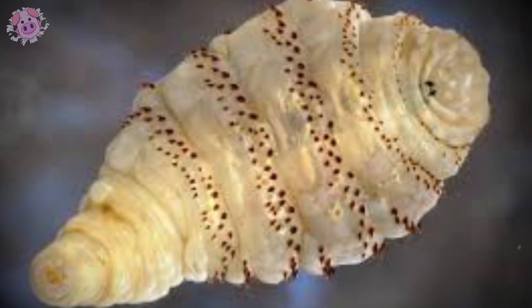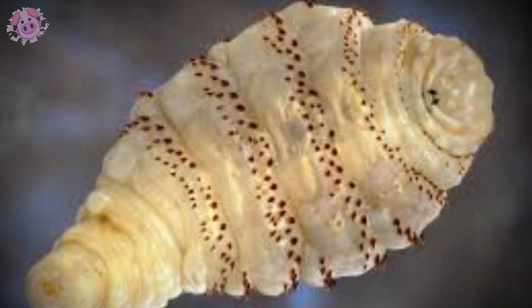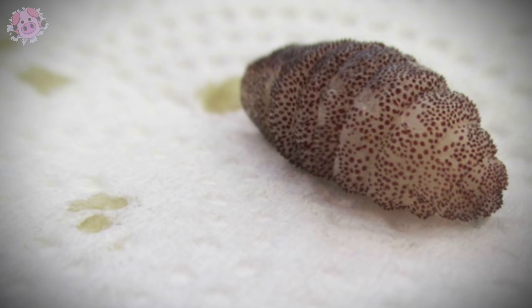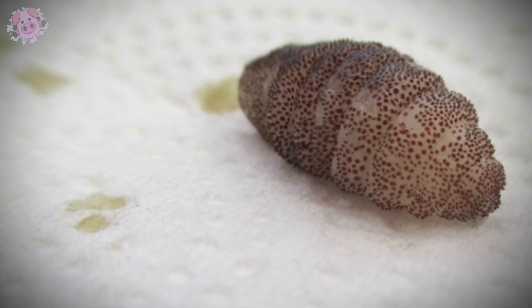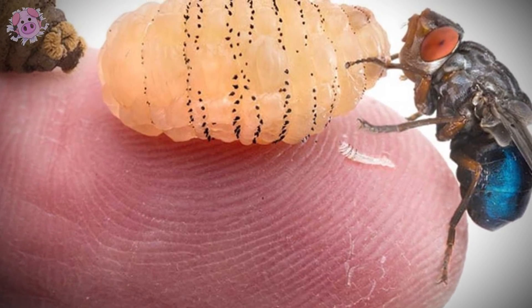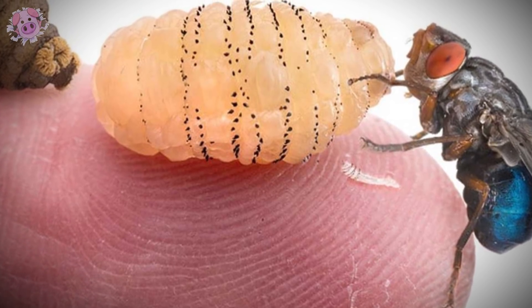The larvae are also covered in spikes, so when they're fully formed and ready to go out into the world, it's not a problem for them to rip through skin. A known remedy for bot fly larvae infestation is to cover the entrance to the wound with nail polish to suffocate the larvae. Then, as they try to escape, you can pull them out with tweezers. I think I just vomited in my mouth a little.